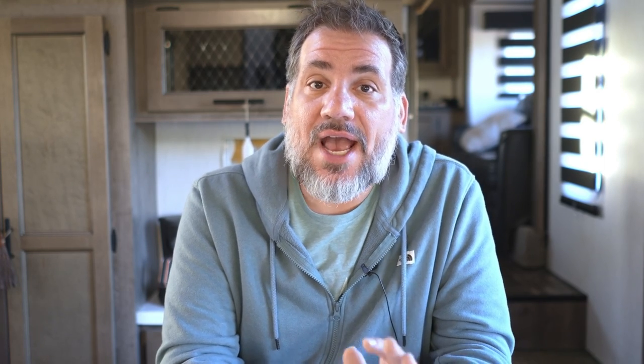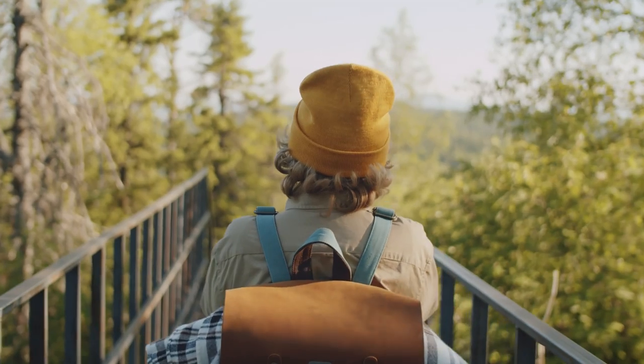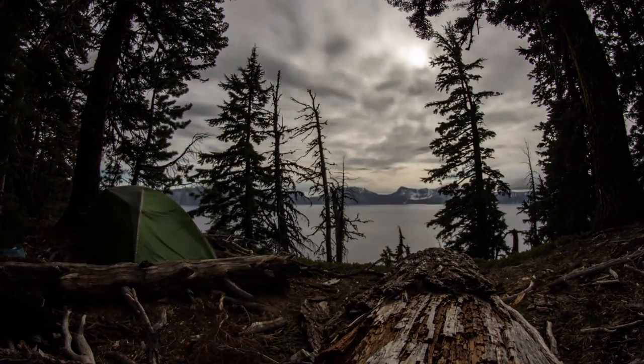Only the annual $80 America the Beautiful Pass is available to non-citizens. The Senior Pass is for anyone 62 or over — you can either pay $20 for a one-year pass or $80 for a lifetime pass. If you've already purchased annual passes, you can add them up toward the lifetime pass: take those prior passes worth $40 and pay the additional $40 to get the Lifetime Senior Pass. The Senior Pass gives you all the same benefits of the regular annual pass, including getting your whole carload in, plus a few discounts.